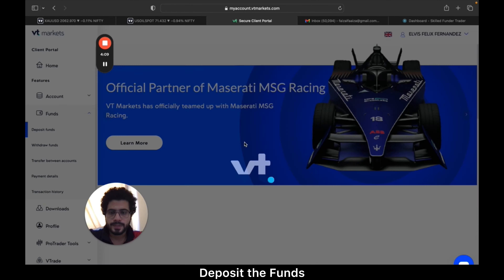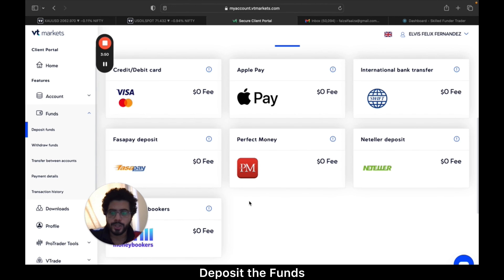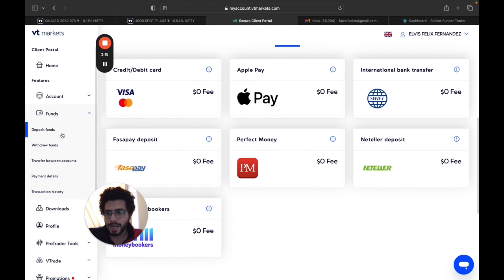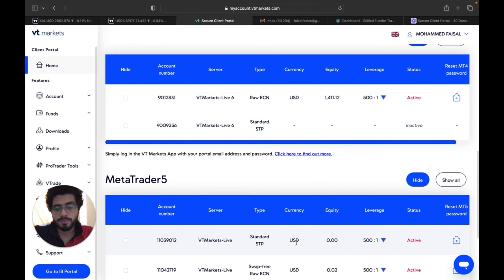Your account is now ready. Go to 'Funds' and click 'Deposit' on the left-hand side. Once you click Deposit, you have options including a debit card, international bank transfer, and also the option to deposit through USDT. Let me know in the comment box if you want to know how to add USDT — they do have that option as well.